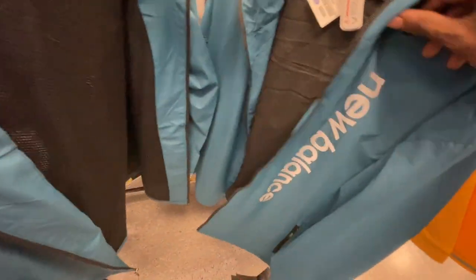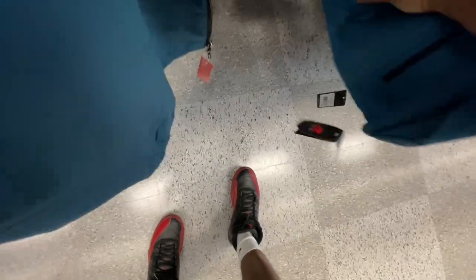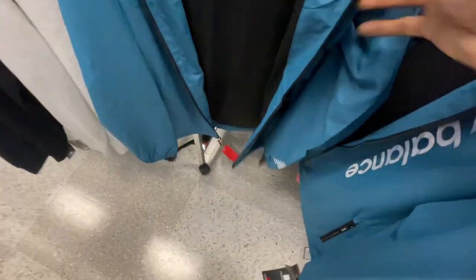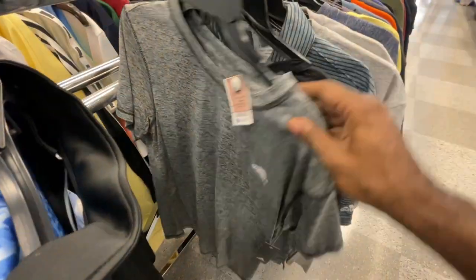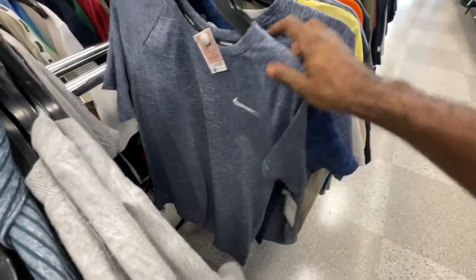Those New Balance windbreakers going for $30, got two of them in here. There's also a pullover for $22. Minnesota Twins baseball tee, Columbia, more USA shirts, Chin and Chong, more Columbia and Champion tees. Starting to get over to the medium and large section so we'll keep going through it.